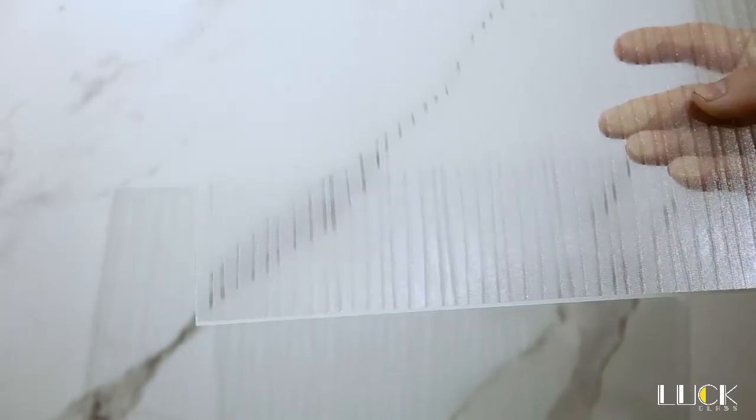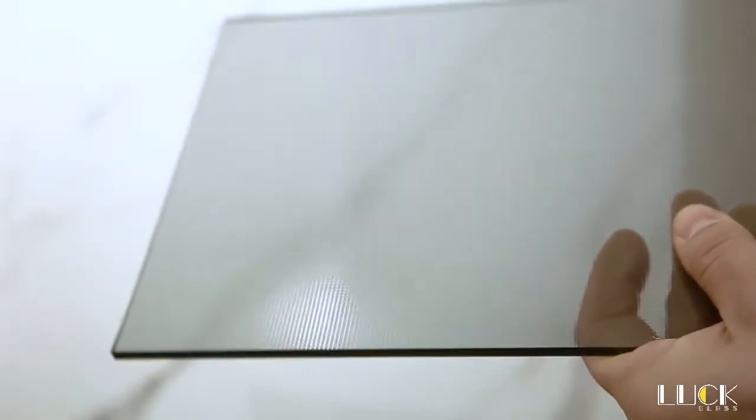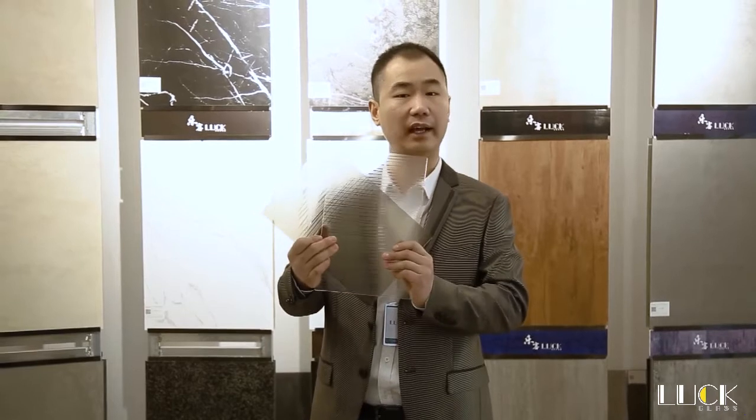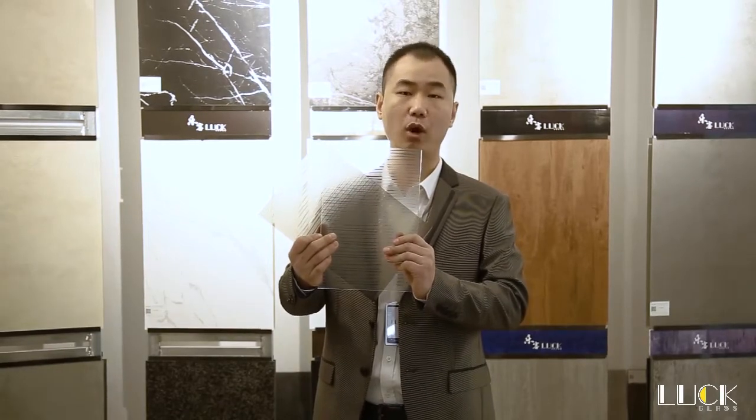Such as shower screens, windows and doors, and curtain walls. Its center size is 8 feet by 12 feet, and the available thickness is 4mm to 12mm.